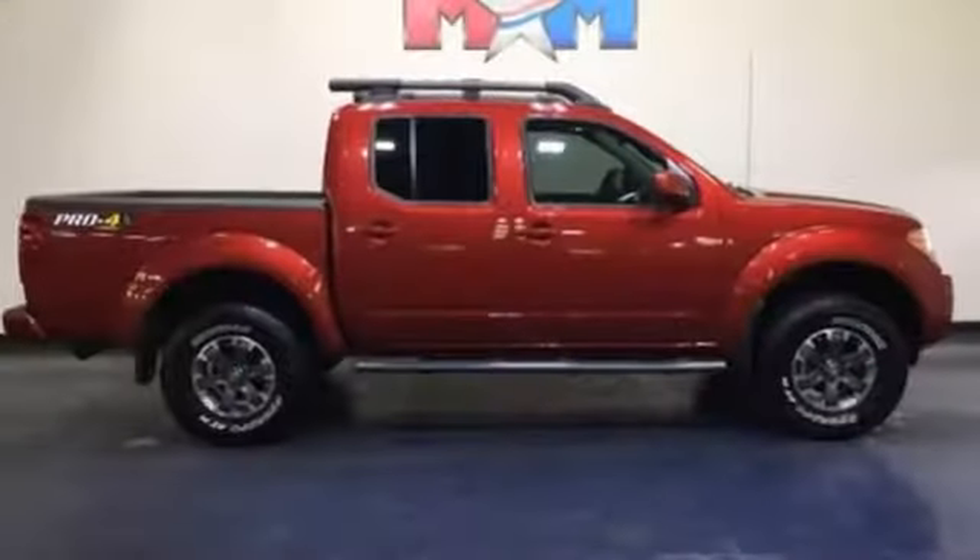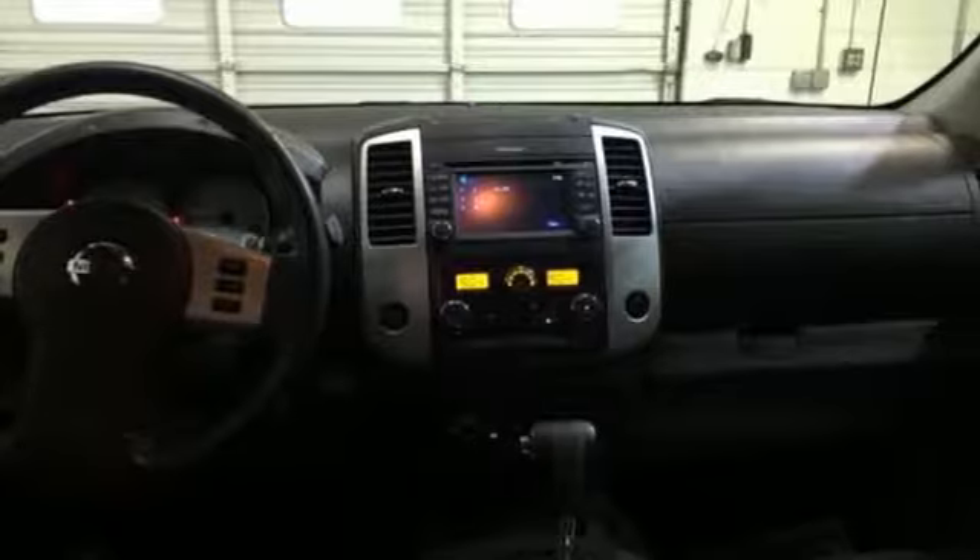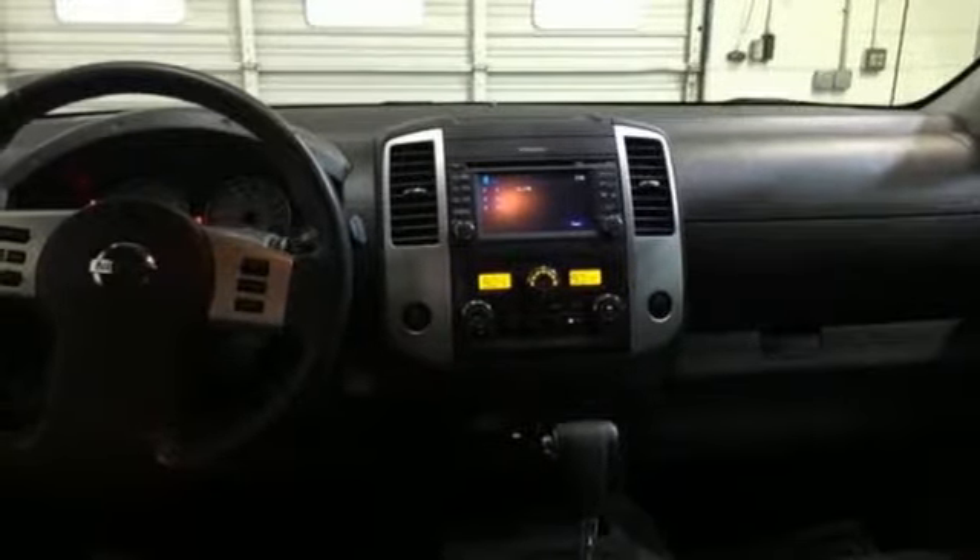Wireless phone connectivity, dual zone climate control, V6 engine, express open and closed sliding and tilting sunroof, electronic shift on the fly, and automatic transmission.